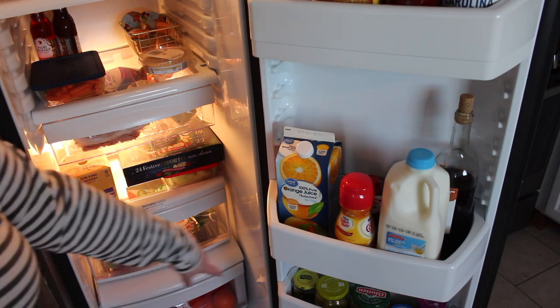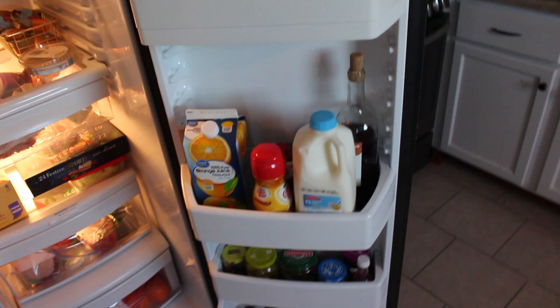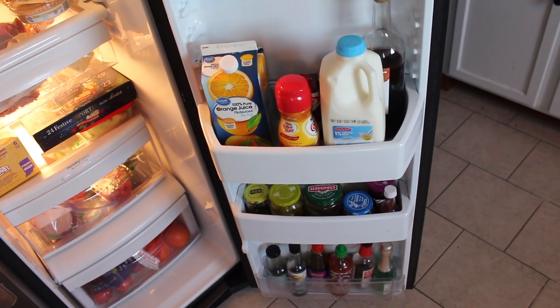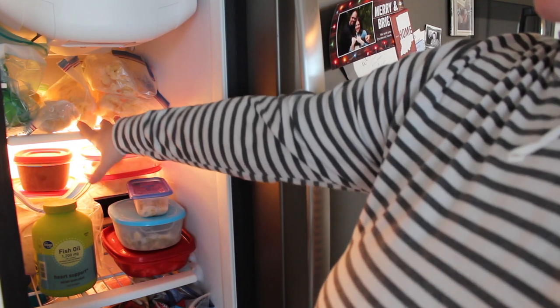The bottom drawer just has apples and oranges, and down below I have more condiments — pickles and Asian sauces, nothing too exciting. On the other side of the refrigerator is our indoor freezer.